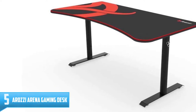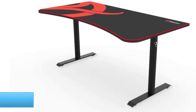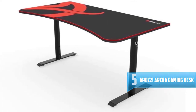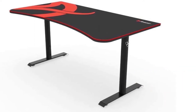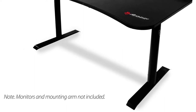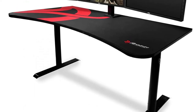Number 5: Arazi Arena Gaming Desk. It is a height adjustable desk where you only loosen the screws to set the comfortable height and tighten them back. The desk has a customized mousepad that covers the surface and adheres tightly to the desktop with unique materials. Furthermore, the 160 cm (5 feet 3 inches) width allows you to put up to three large monitors.